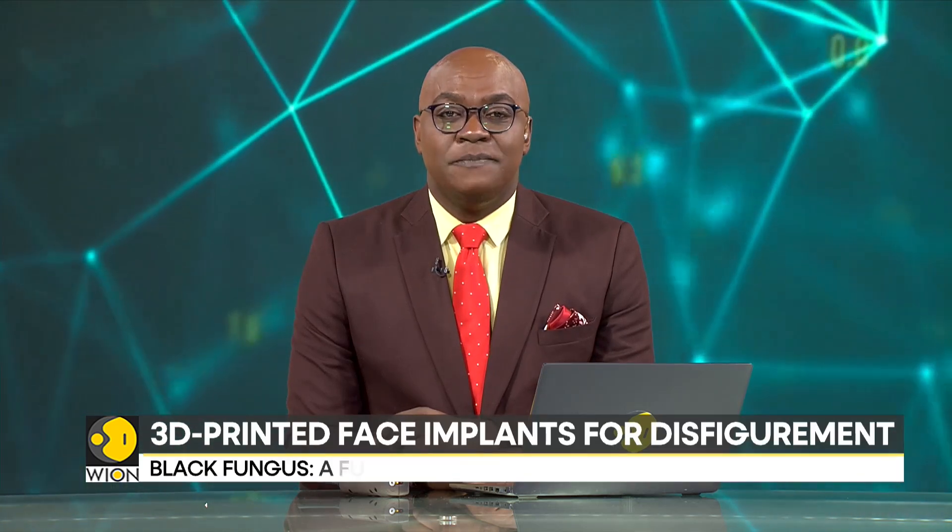Researchers at the Indian Institute of Technology, Madras, have successfully developed 3D printed face implants for black fungus disease patients.